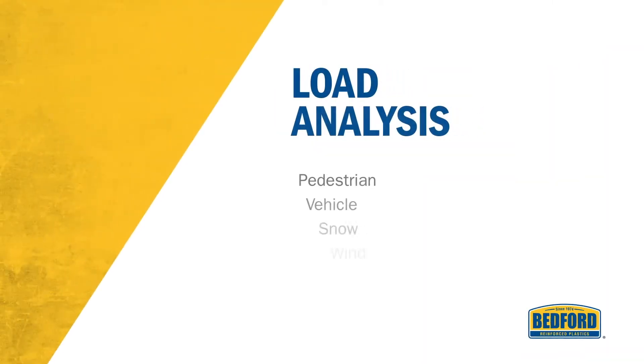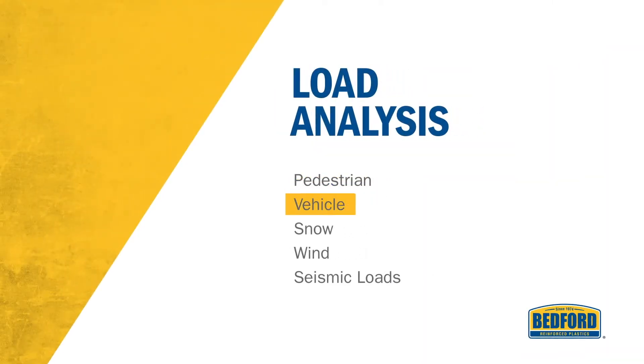Our engineering team analyzes pedestrian, vehicle, snow, wind, and seismic loads for each and every ReadySpan Bridge.